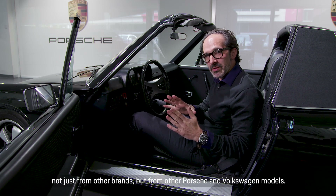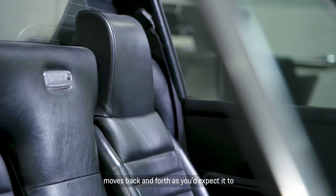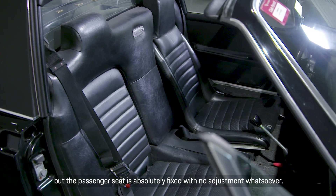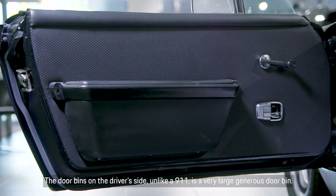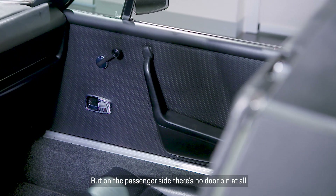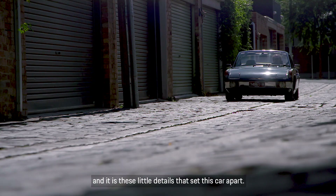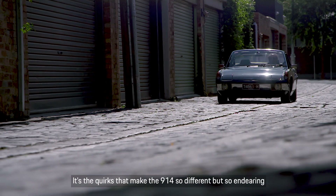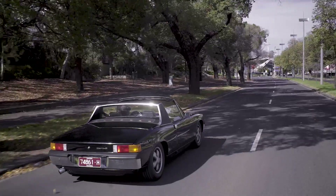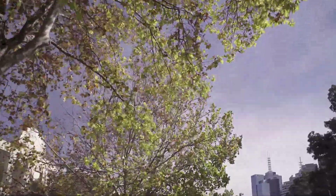The driver's seat very pleasantly tilts on its axis and moves back and forth as you'd expect, but the passenger seat is absolutely fixed with no adjustment whatsoever. The door bin on the driver's side, unlike a 911, is a very large, generous door bin — but on the passenger side, there's no door bin at all. It is these little quirks that make the 914 so different, but so endearing to people who are enthusiastic about it.